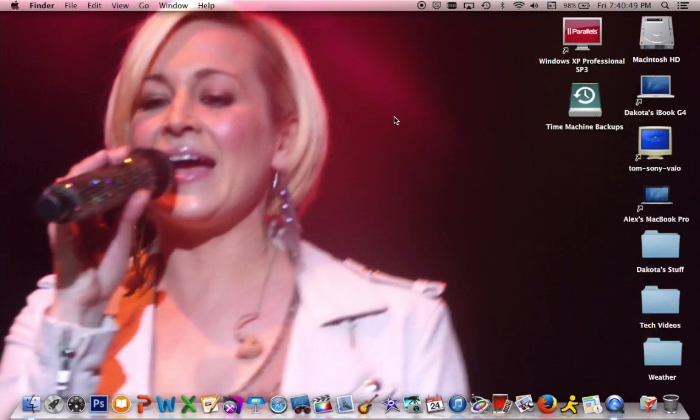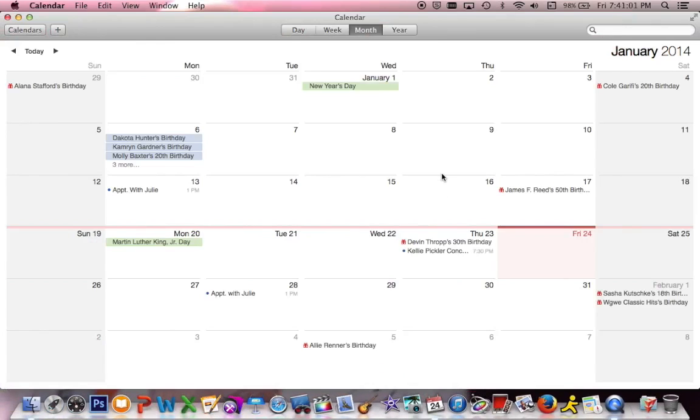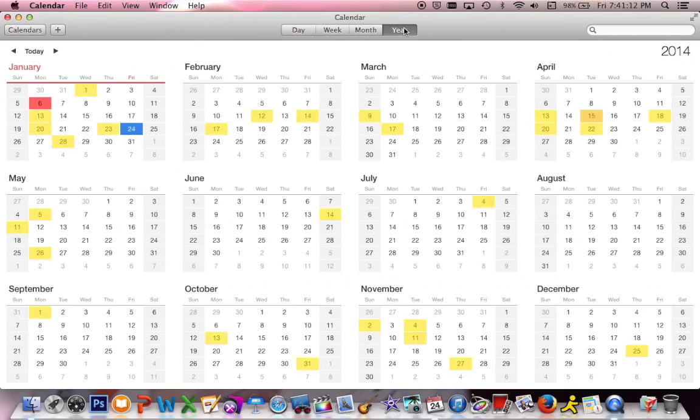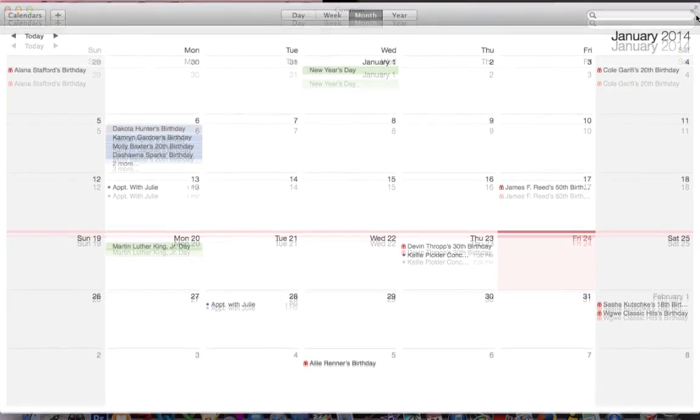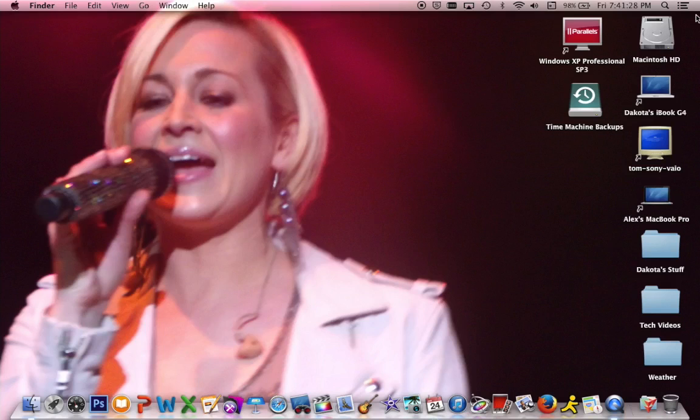That's pretty much all I have. Calendar did receive an update — it's got a new, much cleaner interface with no more stitching. I can view my calendar by day, week, month, or year. iCloud Keychain is something I can't really show you, but it stores all your passwords and credit card information across all your devices so you don't have to enter them in — really cool stuff. Mostly more under-the-hood improvements Apple incorporated into Mavericks, and it is a bit quicker and snappier than Mountain Lion. A very good update overall.